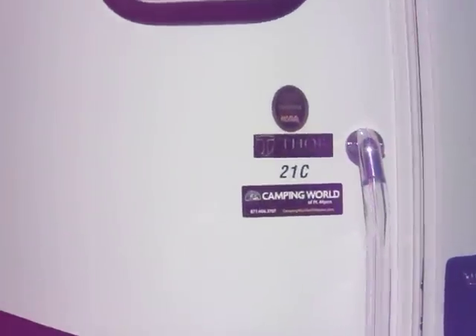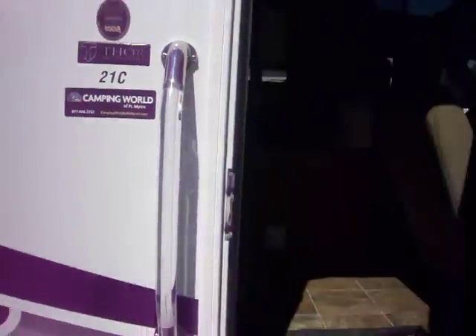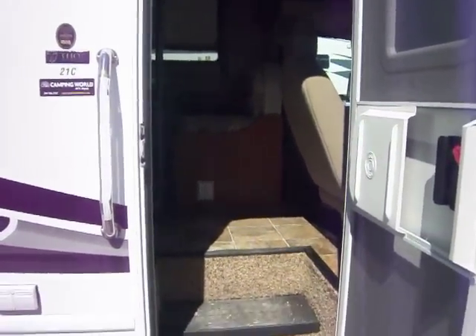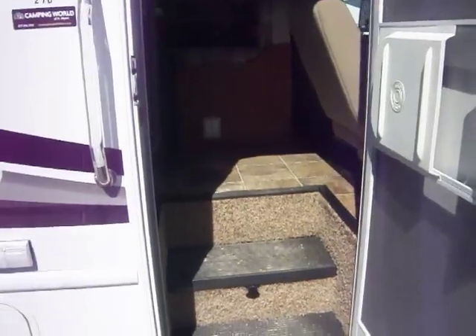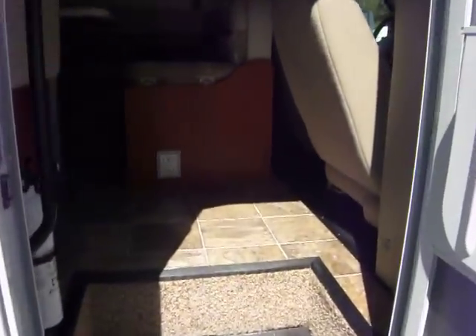It is the 21C. Got a nice grab handle at the entryway. We have not cleaned this unit yet but it will be clean — I understand you are very interested in this piece so I opted to take these pictures and get them to you as quickly as I can.